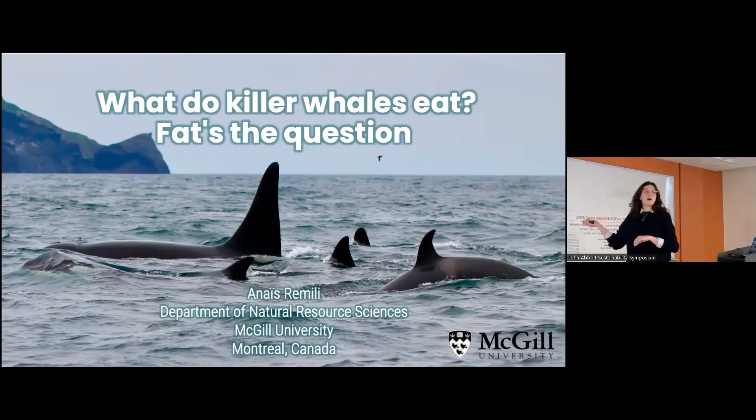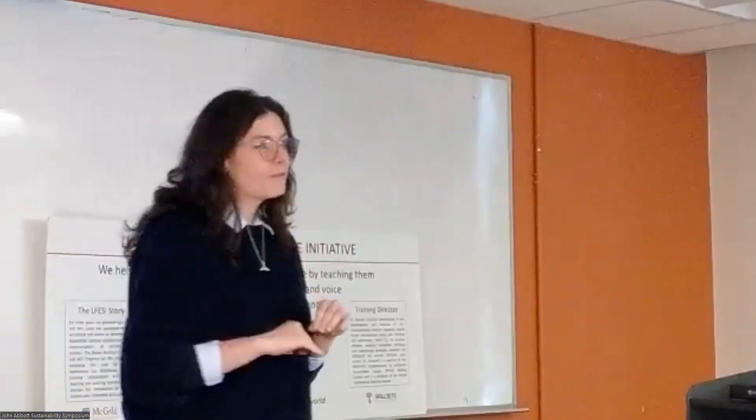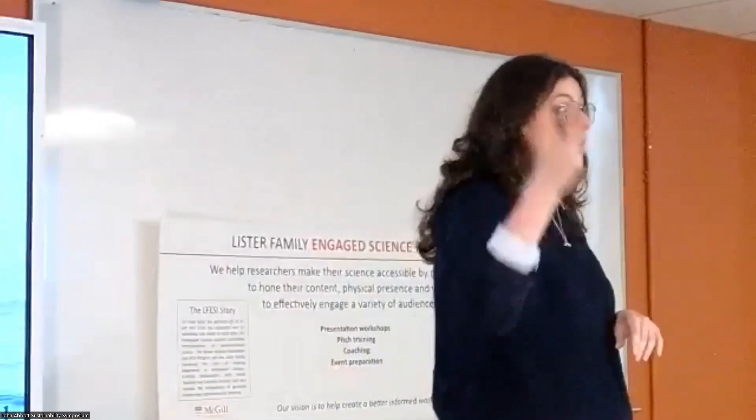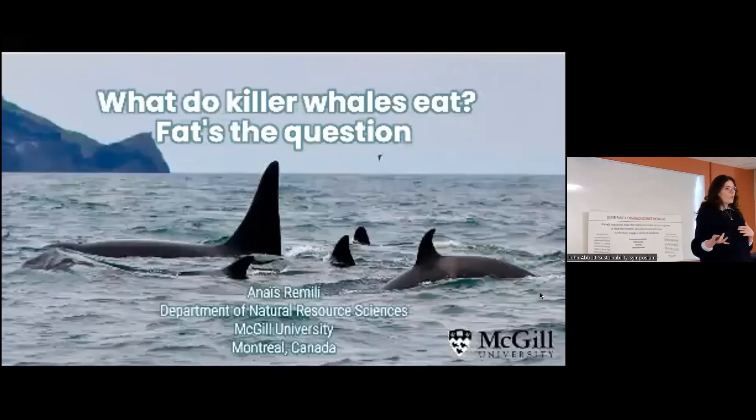Hi everyone. We just saw that we were dealing with fish, which are kind of in the middle of the food chain. We're now taking you to the very top of the food chain — killer whales. You guys all know what killer whales are, right? We call them orcas.